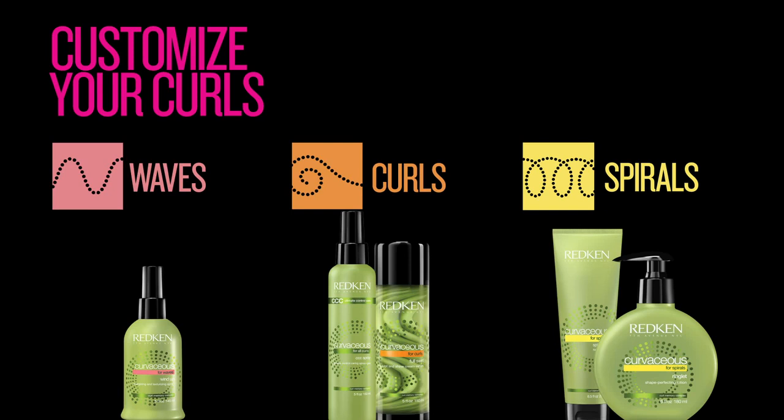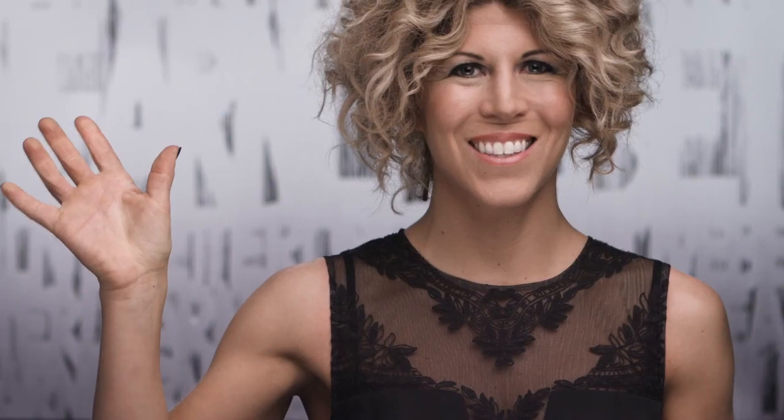Speaking of styling, to make navigation simple and easy, we have a color-coding strip to identify if the product is best for waves, curls, or spirals. Pink is for waves. For styling waves, we recommend Wind Up — an energizing and texturizing spray for frizz-free waves.